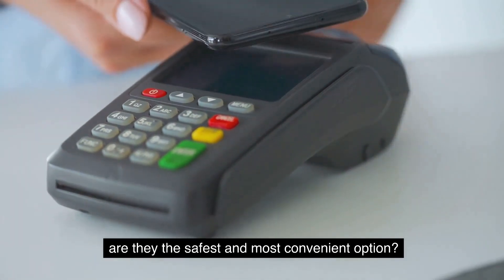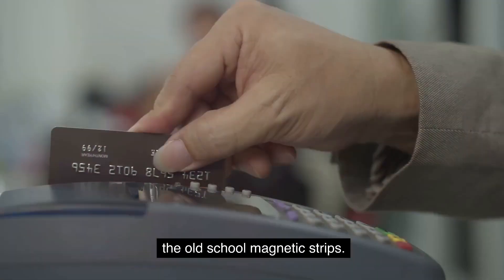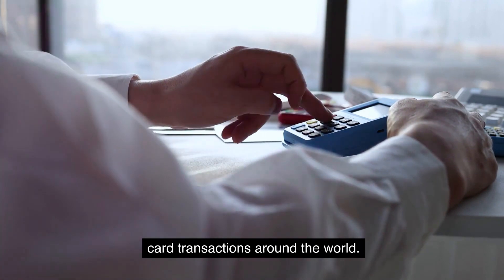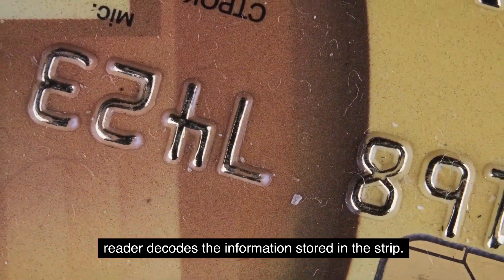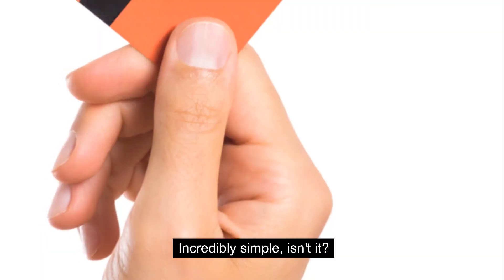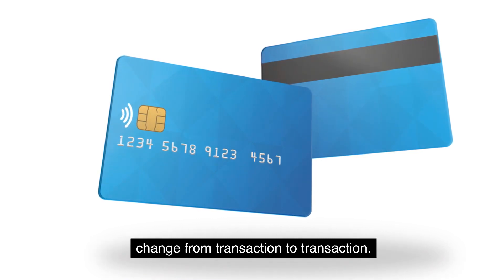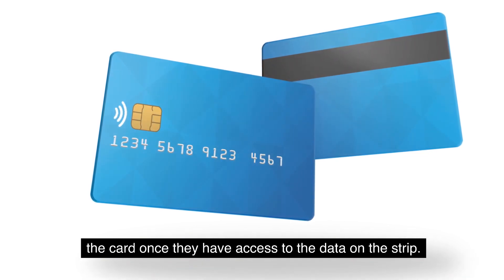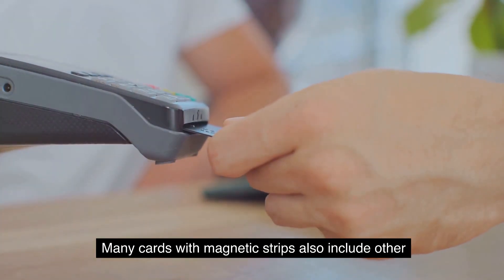Finally, let's take a stroll down memory lane and look at the old-school magnetic strips. These strips have been a staple in the payment industry for decades, serving as the backbone for credit and debit card transactions. Magnetic strips store data in magnetic particles; when the card is swiped through a reader, the reader decodes the information to complete the transaction. In terms of security, magnetic strips have inherent vulnerabilities — the data stored on them is static, making it easier for fraudsters to duplicate or clone the card.